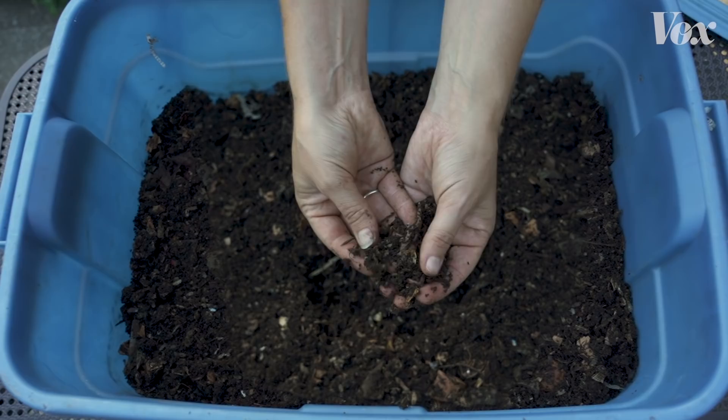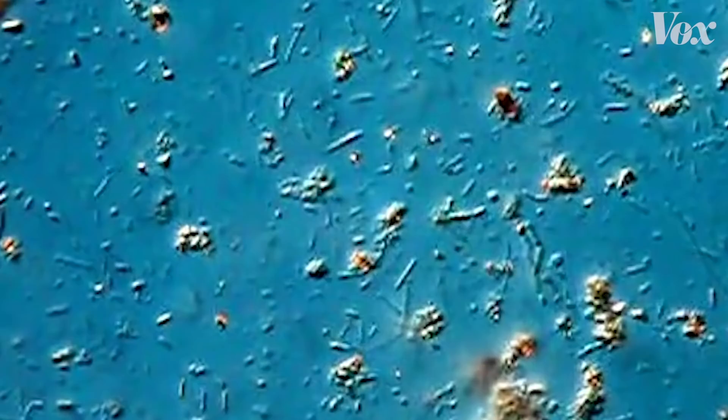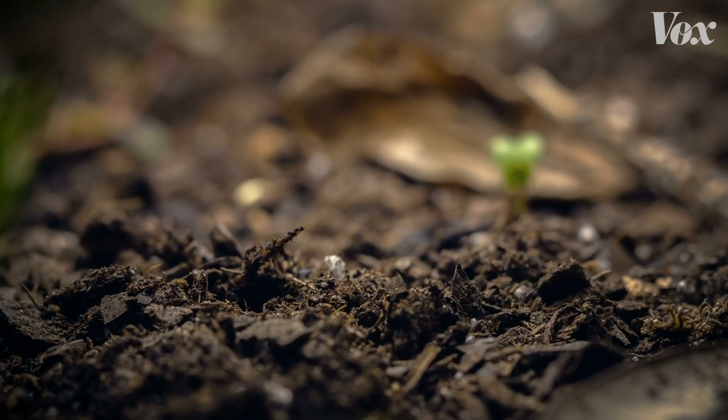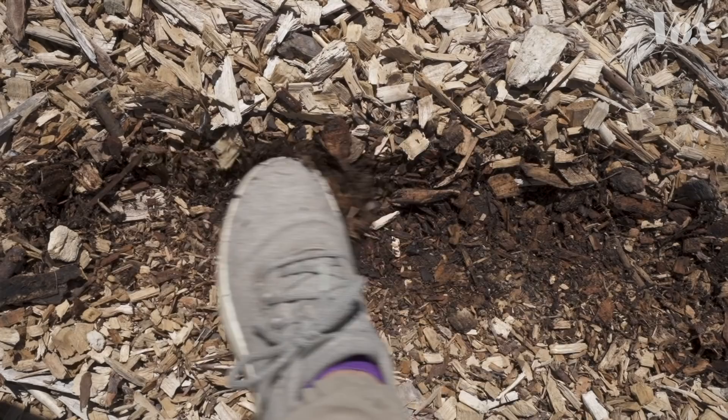But this dirt is anything but ordinary. This dirt is alive. Yes, it's full of earthworms — we'll get to them. But it's also full of millions of tiny creatures that you need a microscope to see. You wouldn't know by looking at them, but these little guys hold the key to human civilization. Without it, human life as we know it wouldn't be possible. Which makes it all the more puzzling when you discover that its number one enemy is us.